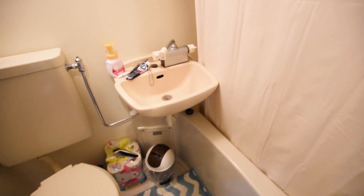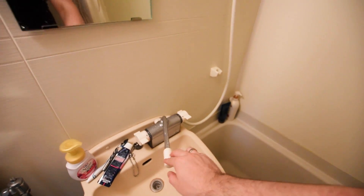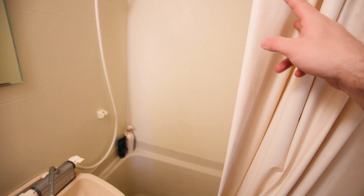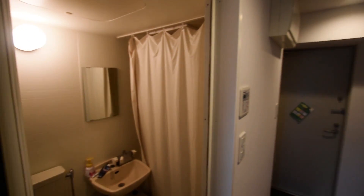Onto the bathroom — pretty standard for most small apartments. I do indeed have Hello Kitty toilet paper. For the bath and shower, you just use the same controls. One note: if you have the shower curtain pulled in, it does get mold pretty quickly — I think it's due to the humidity — so always keep your shower curtain out.